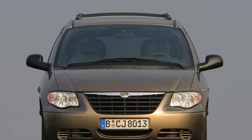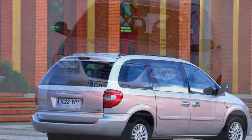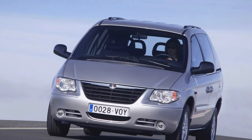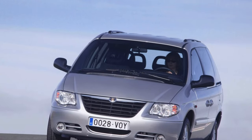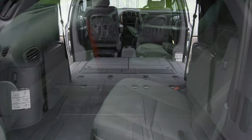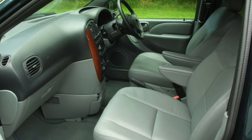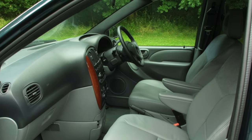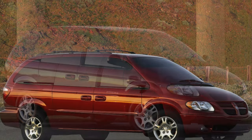Transmission. The vintage 3-speed automatic is quite reliable, but it was equipped only on inline-4 cars and only until 2002. The more modern 4-speed 40TF is adaptive but capricious, and by 200,000–250,000 kilometers be prepared for expensive repairs, which, if you're lucky, will cost 30,000 rubles.